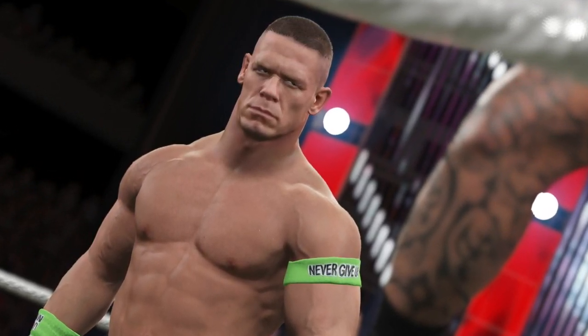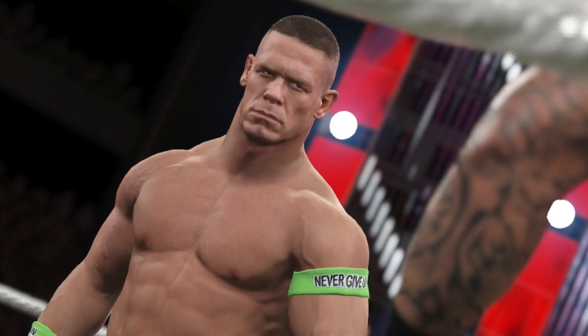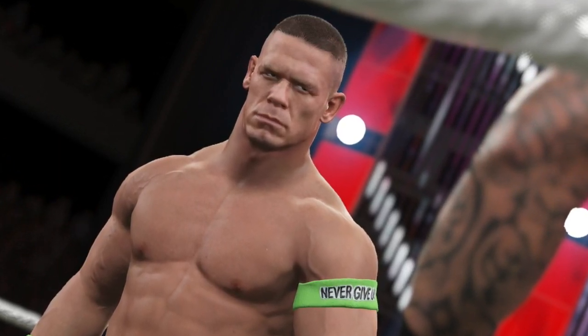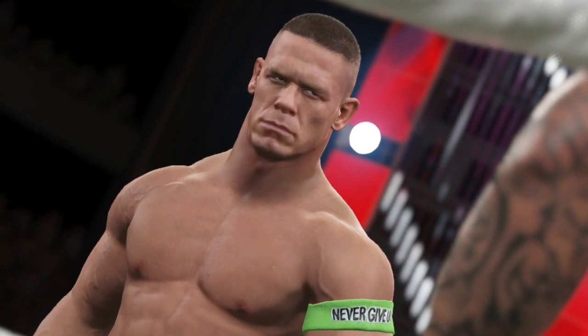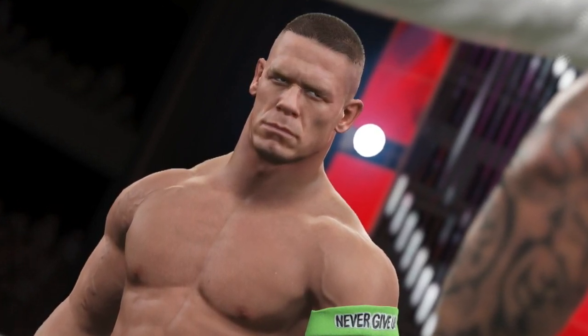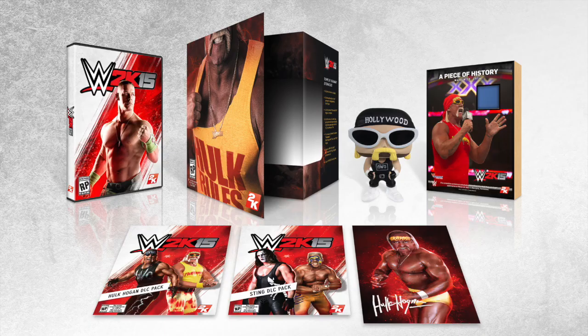I'm going to cover the visuals in more detail in another video, but what I want to talk about right now is the limited edition for this year's game, and this year it is the Hulkamania edition. There it is, people, for all its glory. It is a big old pack — you get a lot of stuff here, a lot of goodies involved, and I'm going to give you a bit of a breakdown of what you get.